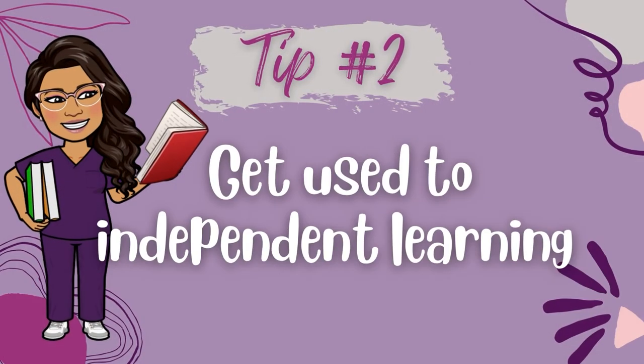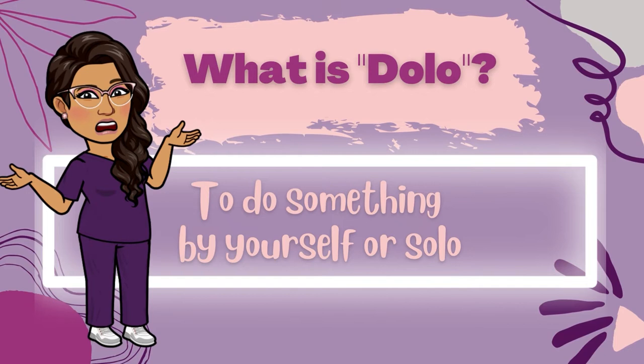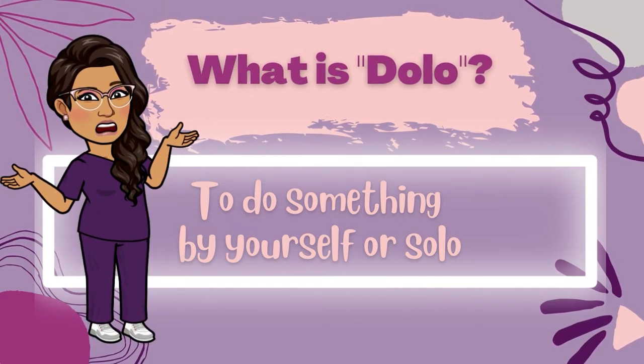Tip number two: get used to independent learning. Throughout nursing school you will be expected to do much of your learning independently. In other words, you're doing a good portion of your nursing program on your own. You'll be spending a lot of alone time getting organized, taking notes, reviewing notes, preparing for class, reviewing after class, studying for exams, writing your assignments, and the list goes on.